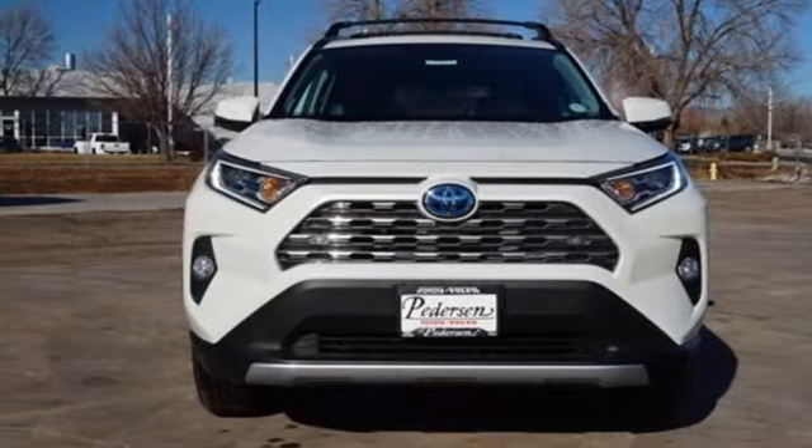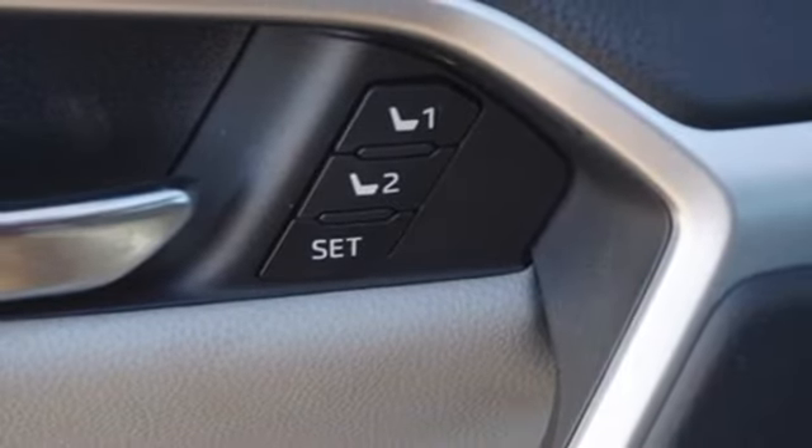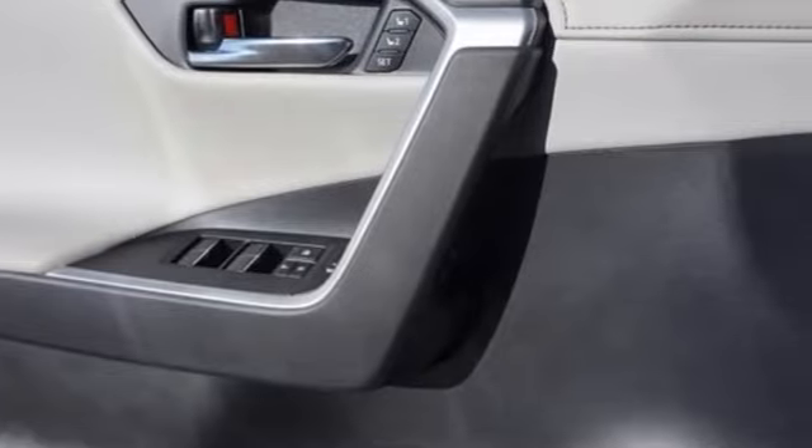Wi-Fi hotspot. Streaming audio. Express open and close sliding and tilting sunroof. Doors and push button start proximity key. And I-4 engine.